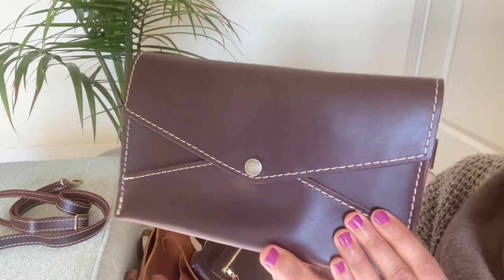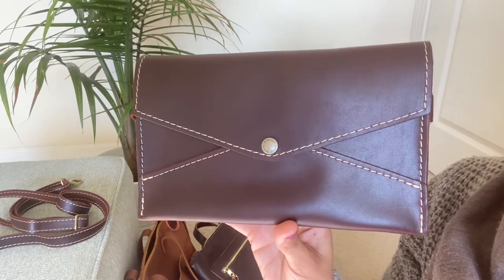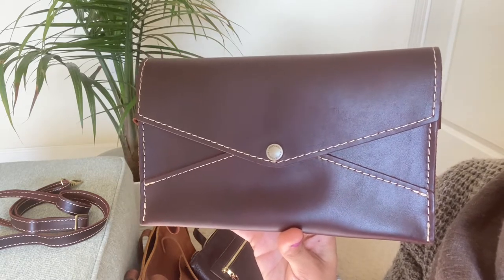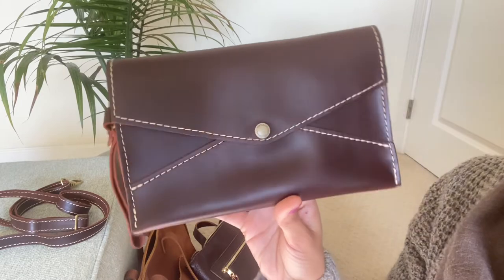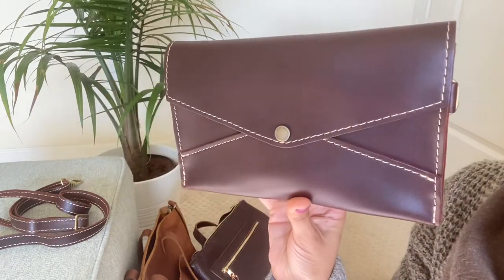I got this in the Almost Perfect Sale that happened a few weeks ago, where AP Goods were an extra 10% off. It was a pretty good deal because I got it for about $70.